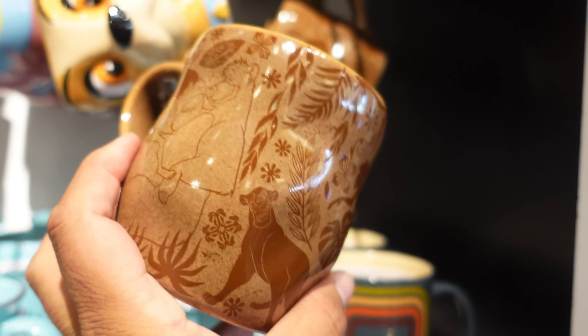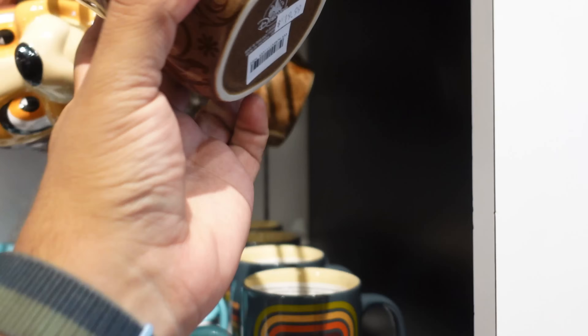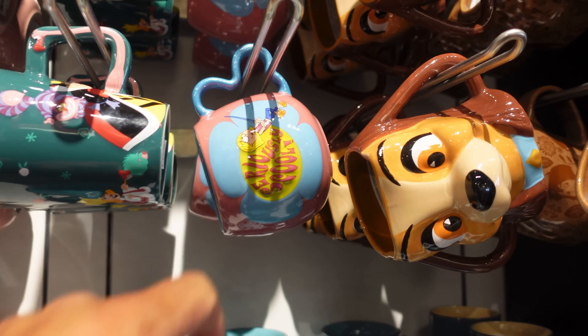Checking out the mugs — it looks like they have a lot of the mugs currently at the parks, and also a Kermit the Frog water bottle that I've never seen at the parks. Let me show you the mugs first. Here's one I've never seen at the parks — it's themed to the Jungle Book at $19.99. They also have a Lady mug that I showed you guys this week.